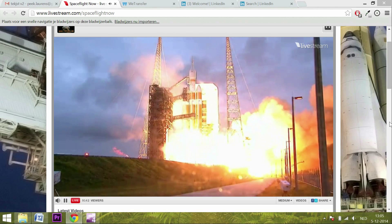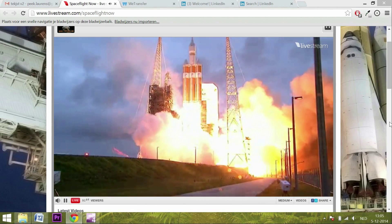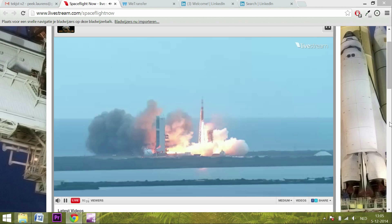Liftoff at dawn — the dawn of Orion and a new era of American space exploration.